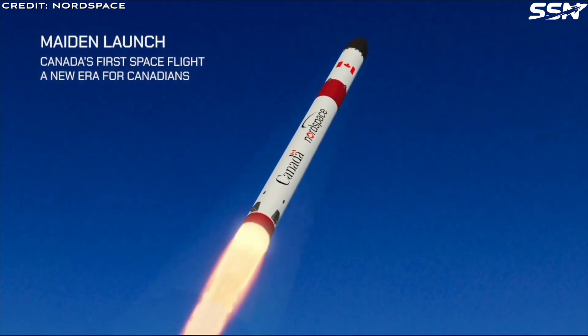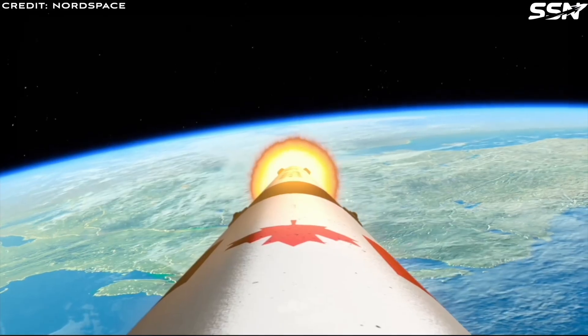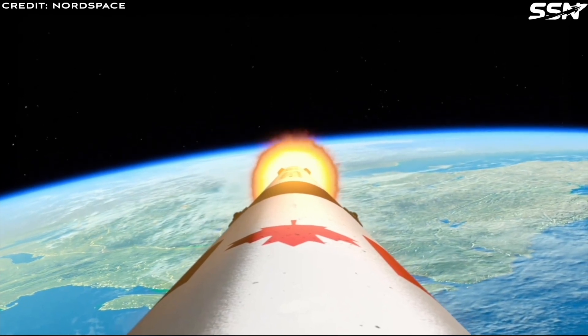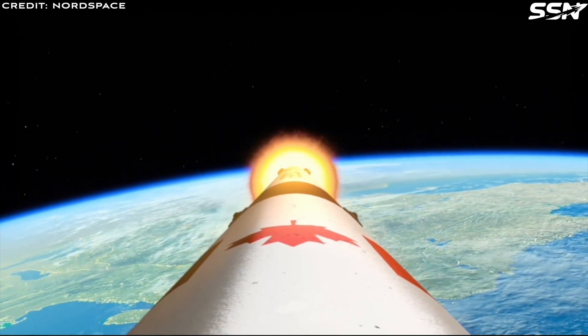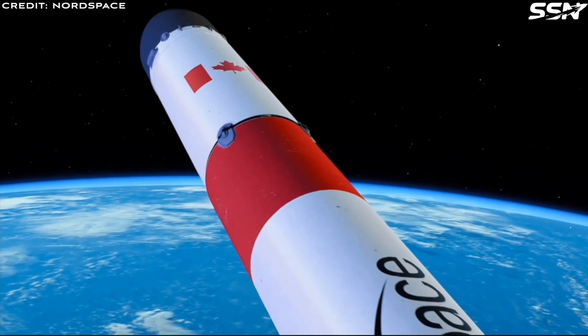Since its founding, Nord Space has rapidly progressed from sketches on napkins to flight-ready hardware, all designed and manufactured in-house. The company has built test stands, begun constructing a spaceport, and conducted hot-fire tests.